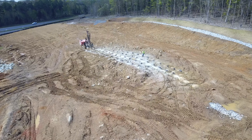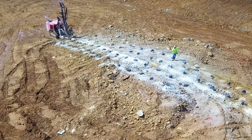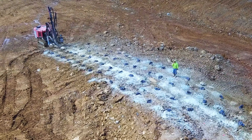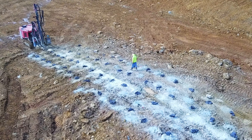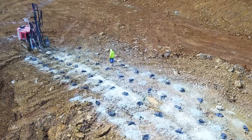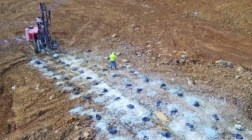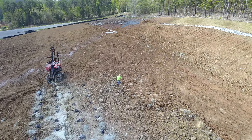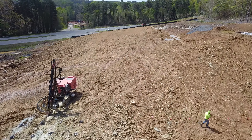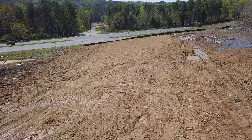We just passed a section there where they've been blasting rock, and here's another place where they're preparing to blast rock. They've drilled all those holes and set charges. It won't be long before that area of solid rock will be broken up to where it can be loaded on trucks and hauled away.